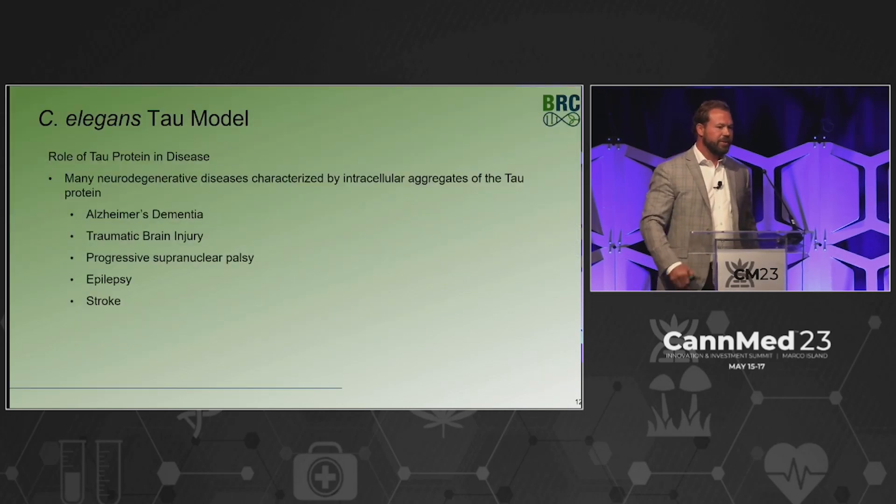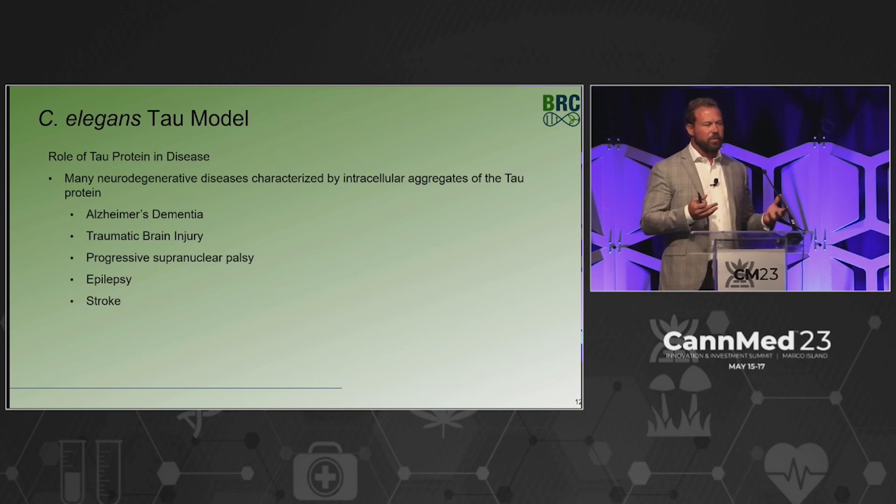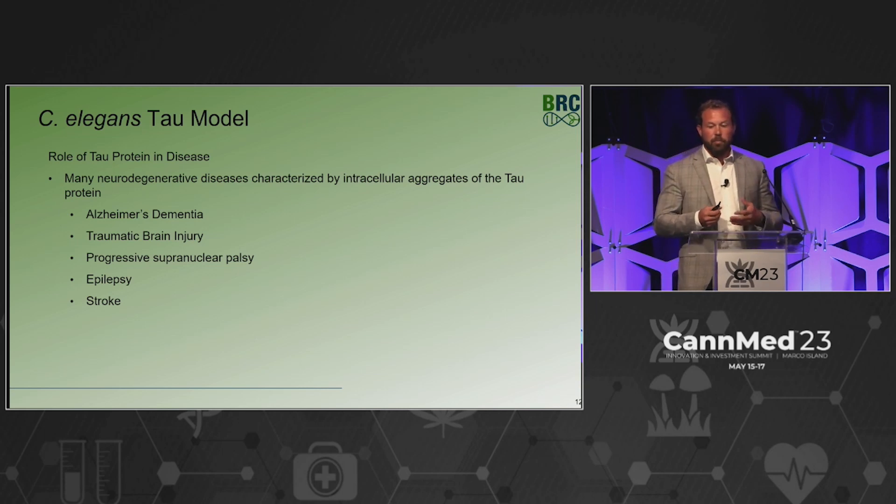That brought us to: that's great for the wellness category, but what about in diseases? What disease model in C. elegans has been accepted? We landed on the tau model. For those not familiar with tau, it is characterized by intracellular aggregates of tau protein.